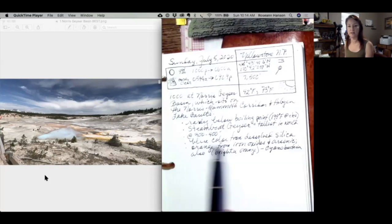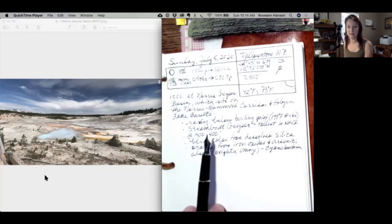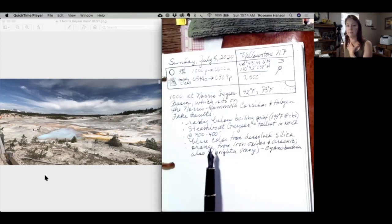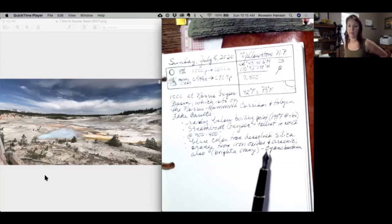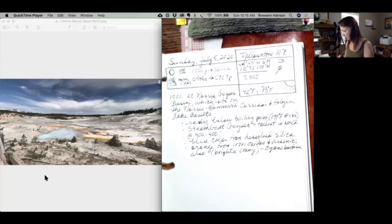I wrote down what I talked about earlier — the boiling point, and the Steamboat Geyser is a biggie, though unlikely to see it this time. The blue color in a lot of the pools is from dissolved silica. The rusty orange is iron oxides and arsenic compounds. Then there's a brighter orange in the pools, and that's cyanobacteria. So I'm going to do a quick landscape sketch — a 'landscape-ito' as John Muir Law says.